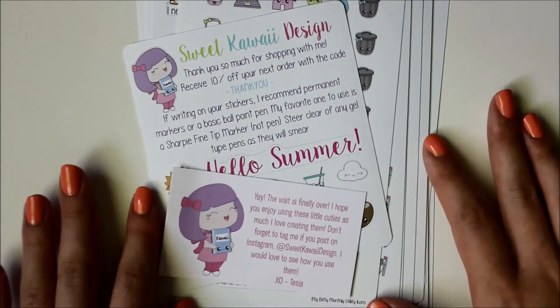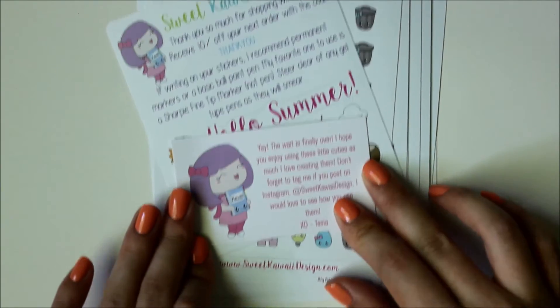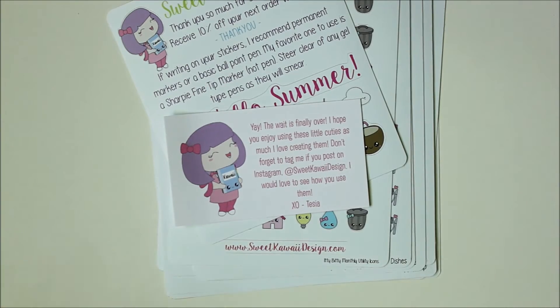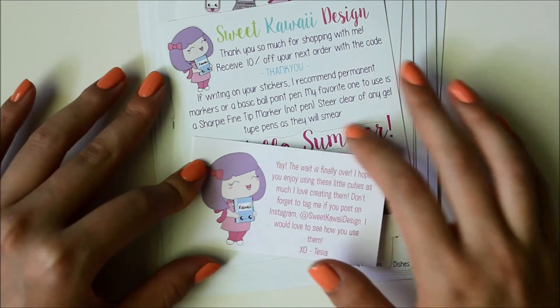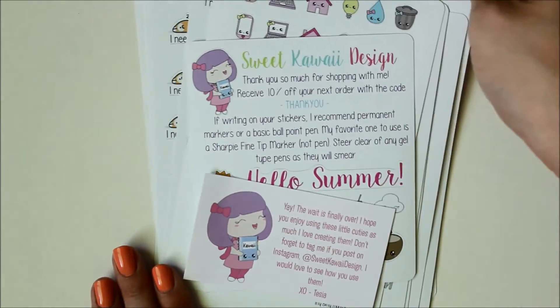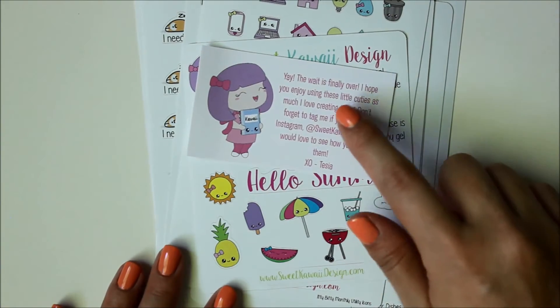Next up is Sweet Kawaii Design. I always have a soft spot for this shop because it was actually the first Etsy shop I ordered from when I first got into planning. I still have a bunch of stickers from that first order that I haven't used yet, but I really wanted to try out some of her new stickers, especially some of her icons which are just super cute. I also wanted to try out her new paper.